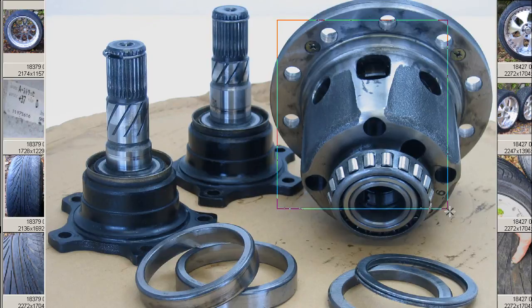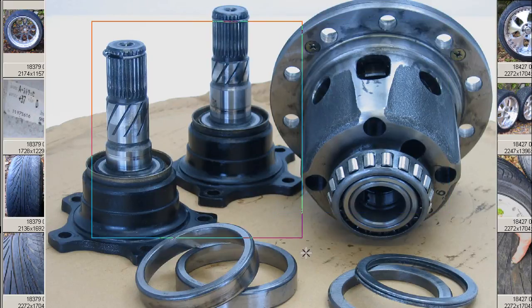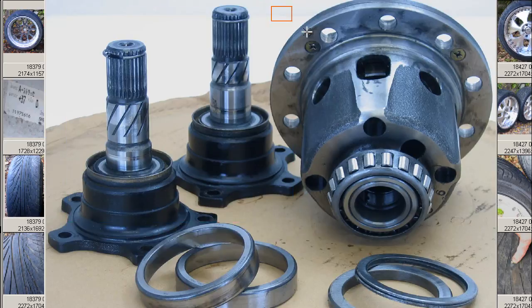You can see here we have the LSD and the side flanges. This is what you will receive: the side flanges and the LSD.